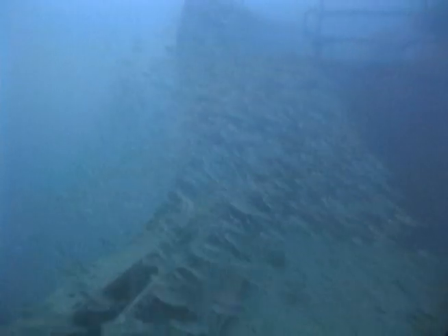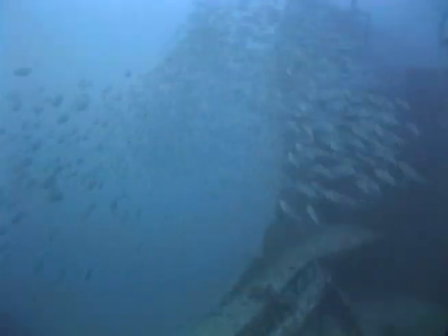Deep inside the hold of the Eagle Wreck, 4½ miles seaward of Isla Mirada in 100 feet of water, thousands of silversides evade a school of Blue Runner. Blue Runner, reaching a length of up to one foot, seek protection in large schools on deep shipwrecks during the day.